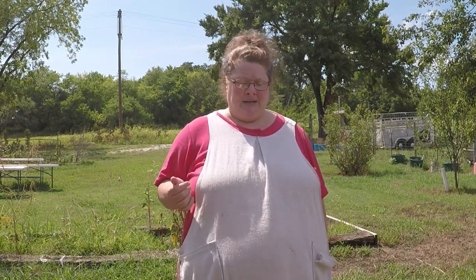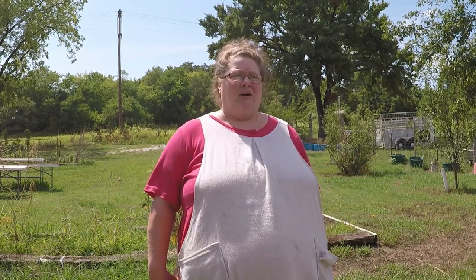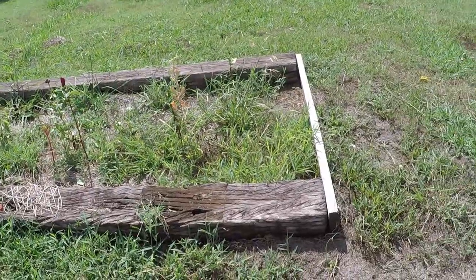I thought today what I would do is just kind of go around and show you the shape of some of my trees, some of my fruit trees — what I'm going to have to harvest and what I'm not going to have to harvest. Some things look pretty good; other things I'm not going to have any crop or harvest this year. I thought you might be interested to see how things fared in the heat and the drought.